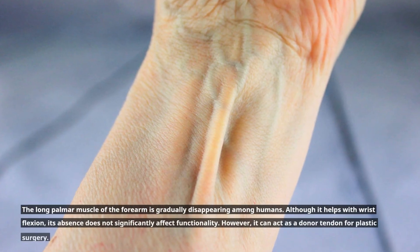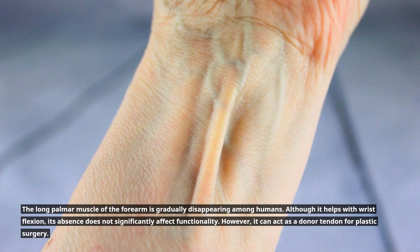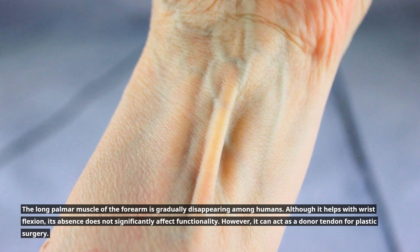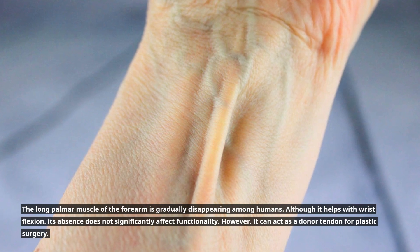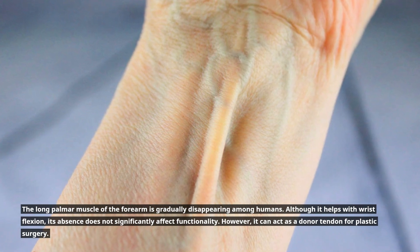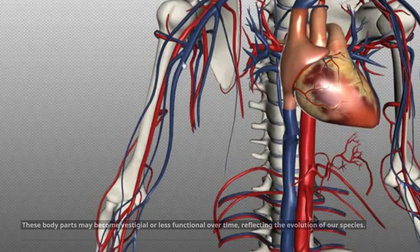The palmaris longus muscle, present in the forearm, is gradually disappearing among humans. Although it helps with wrist flexion, its absence does not significantly affect functionality. However, it can serve as a donor tendon for plastic surgery.